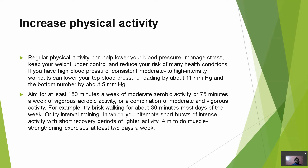Increase physical activity. Regular physical activity can help lower your blood pressure, manage stress, keep your weight under control, and reduce your risk of many health conditions. If you have high blood pressure, consistent moderate to high intensity workouts can lower your top blood pressure rating by about 11 mmHg and the bottom number by about 5 mmHg. Aim for at least 150 minutes a week of moderate aerobic activity, or 75 minutes a week of vigorous aerobic activity, or a combination of both.